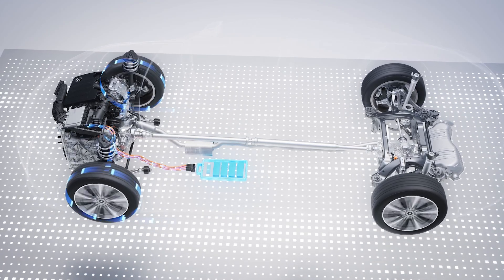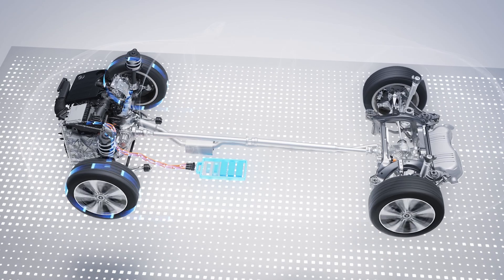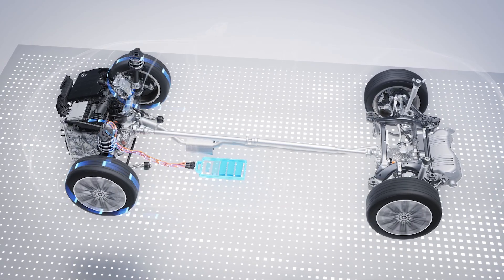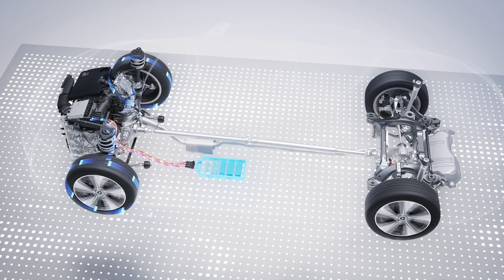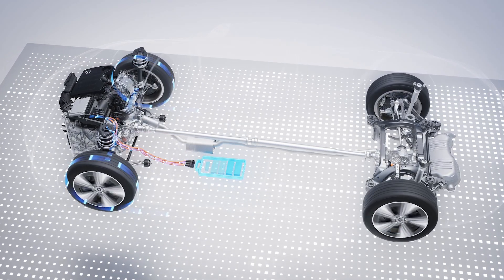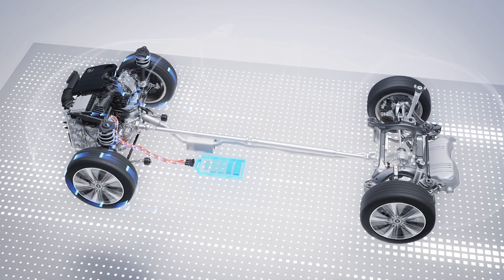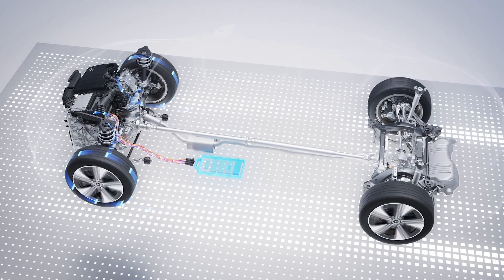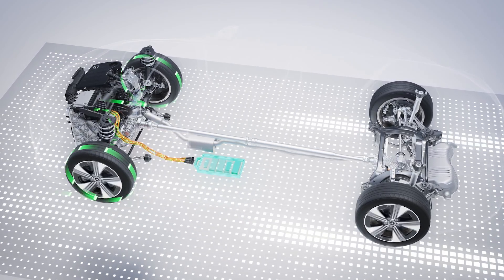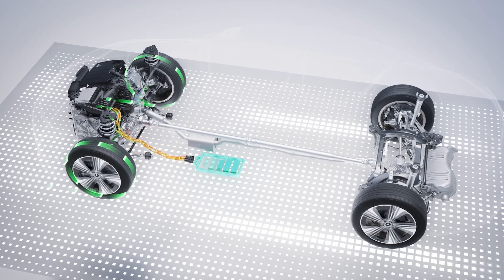Thanks to a P2 layout, the hybrid drive can operate purely electrically in all eight gears. The electric motor provides intelligent support, particularly at low engine speeds. Fully electric driving is also possible at high speeds, for example on country roads. Braking, similar to a battery electric vehicle, is primarily achieved via recuperation, which is available in all eight gears.